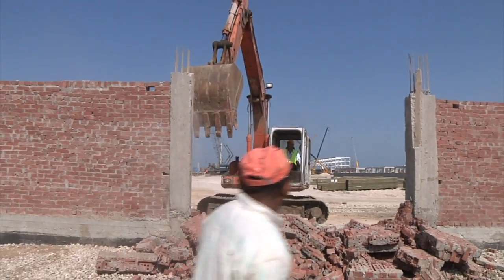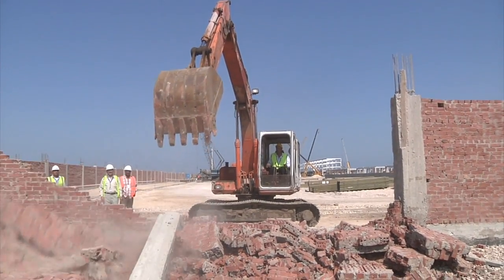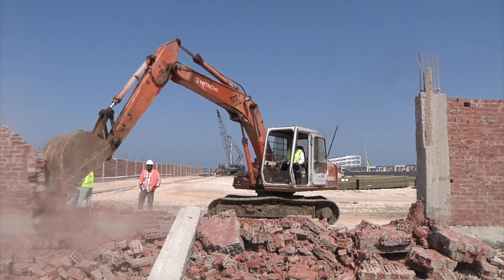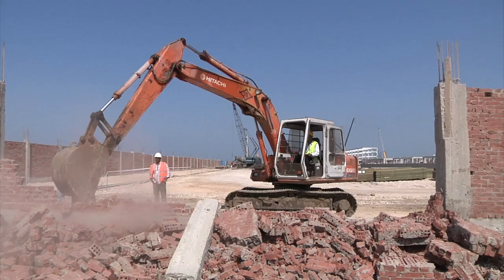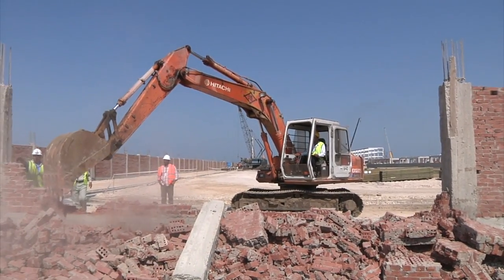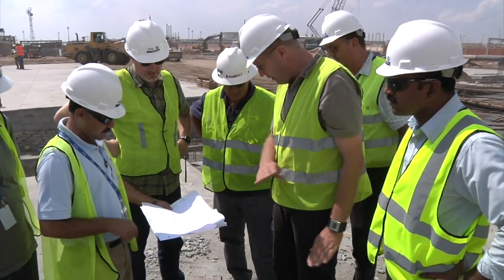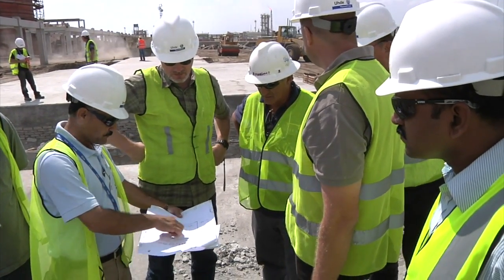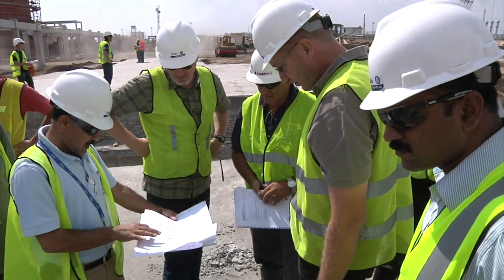Flashback — twelve months previously. An excavator opens up a second access in the perimeter wall around the EPPC site. Over the next few days, the de-ethaniser and the C3 splitter are scheduled to arrive in six individual sections, each weighing 250 tonnes. UDA engineers and specialists from the manufacturer and the transport company discuss the preparation of the foundations.